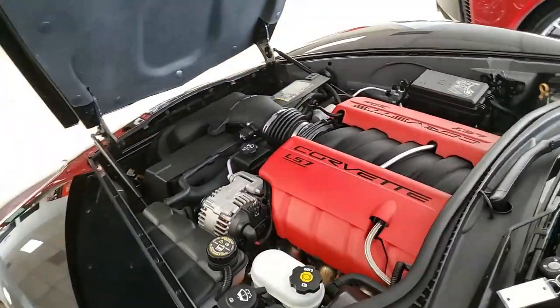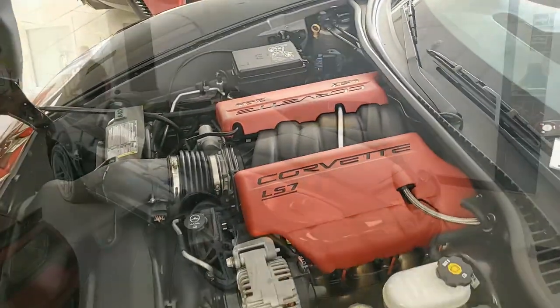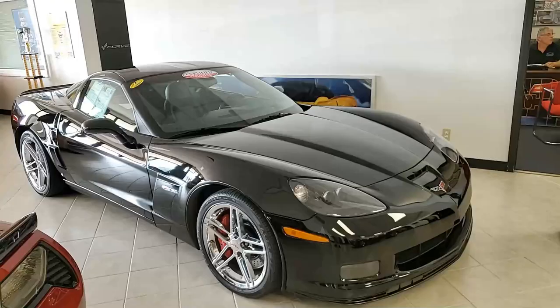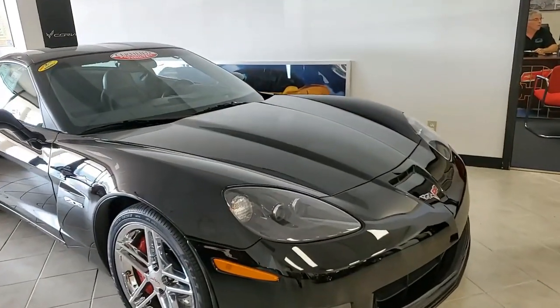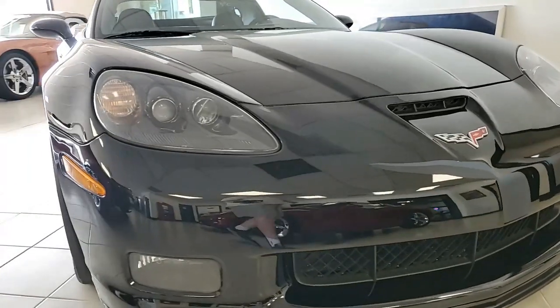Better yet, come down and see us sometime. You'll love looking at all the Corvettes in our showroom. We hope to be your ultimate Corvette buying experience. Buyavet.net in Atlanta, Georgia. Thank you.